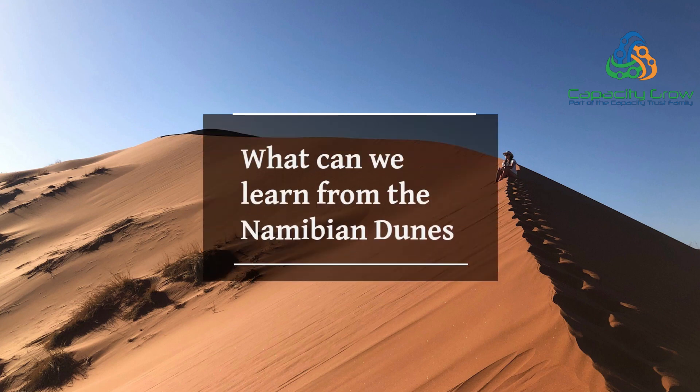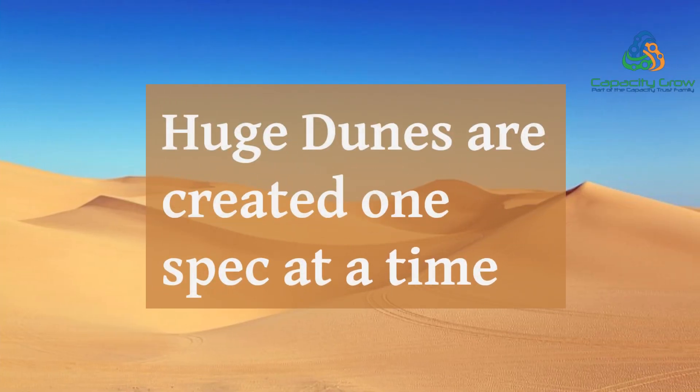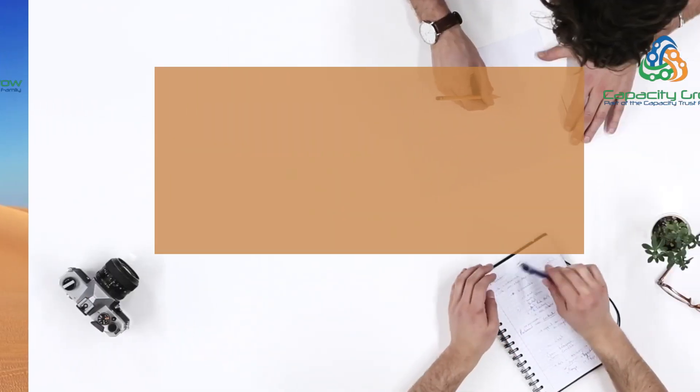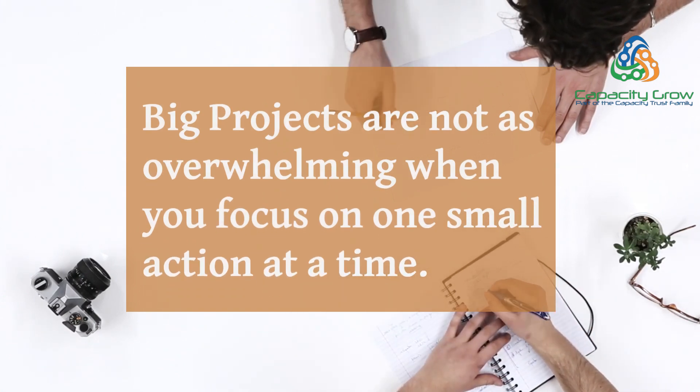What can we learn from the Namibian dunes? Huge dunes are created one speck at a time. Big projects are not as overwhelming when you focus on one small action at a time.